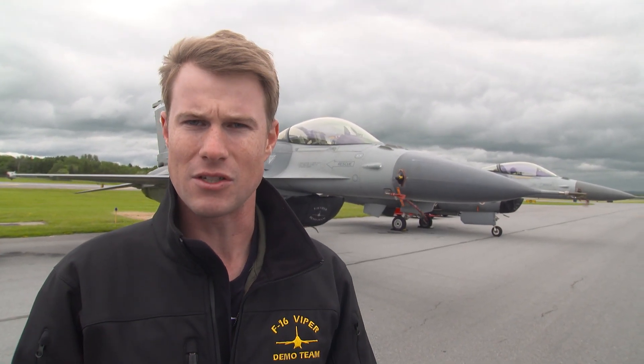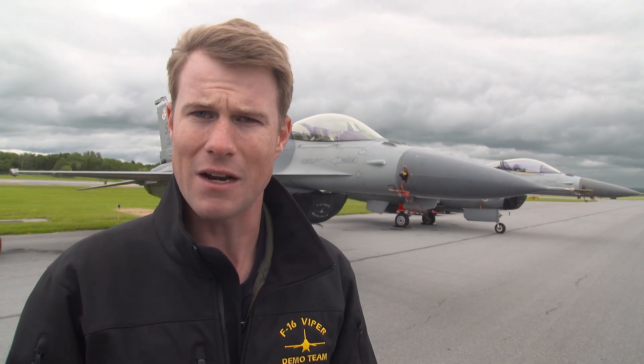This is a combat demo team. This is not the Thunderbirds or the Blue Angels. We're out here just trying to show you the capabilities of our weapon system and Rocket's going to be not only pushing his jet to the limits, but he's going to be pushing his body to the limits as well.